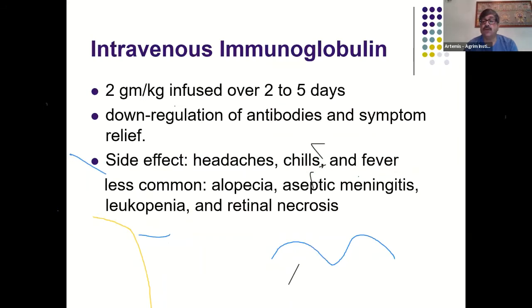For immunomodulatory therapy during myasthenic crisis, two options exist: intravenous immunoglobulin (IVIG) at 2 g/kg infused over two to five days, and plasma exchange. Both options are equally good based on available evidence — IVIG is more comfortable to administer but more expensive, while plasma exchange has slightly more side effects and is a more cumbersome process, though both are nearly equivalent in efficacy for controlling myasthenic crisis.